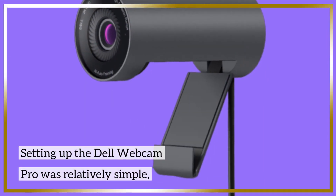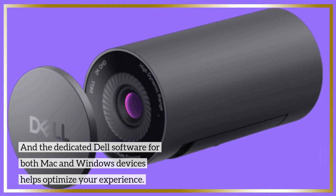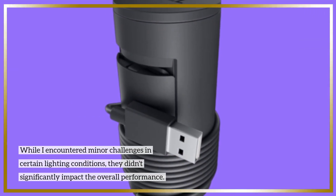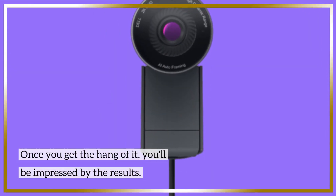Setting up the Dell Webcam Pro was relatively simple, and the dedicated Dell software for both Mac and Windows devices helps optimize your experience. While I encountered minor challenges in certain lighting conditions, they didn't significantly impact the overall performance. Once you get the hang of it, you'll be impressed by the results.